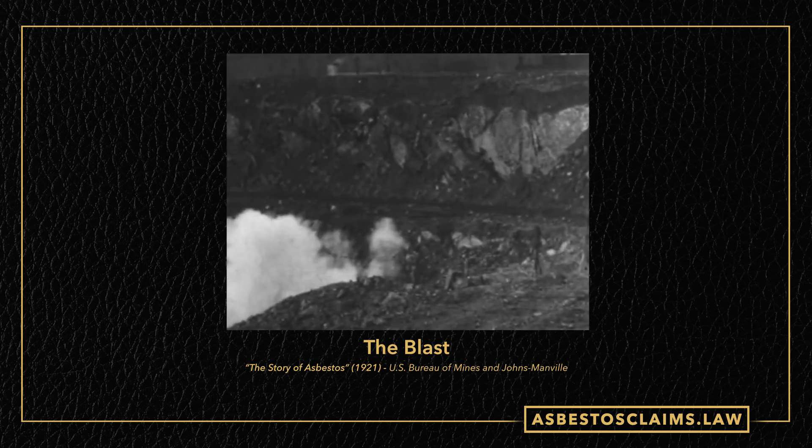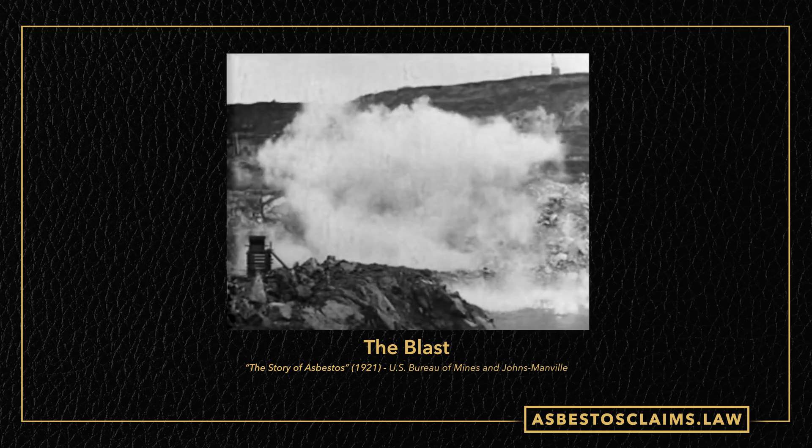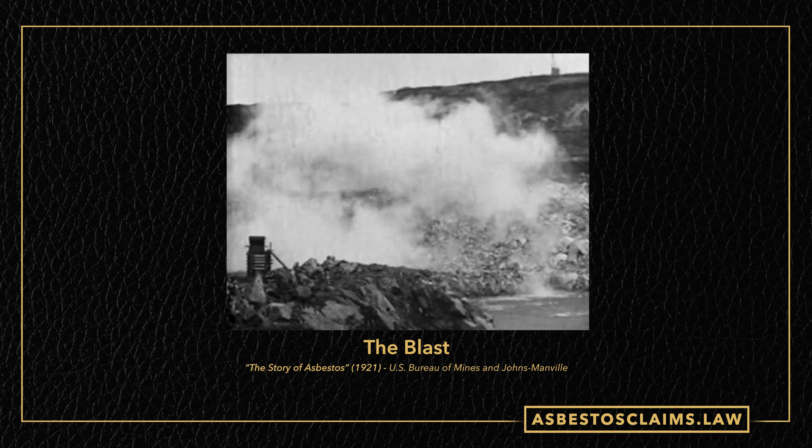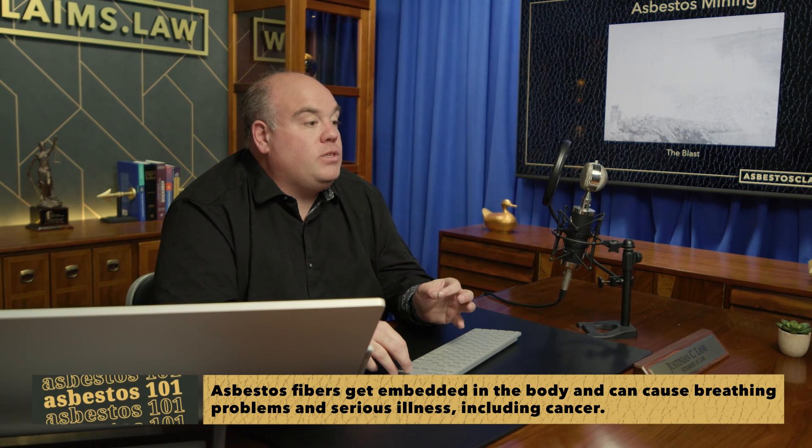I can only imagine how much asbestos dust every one of those charges put in the air. As you'll hear more about in part three, asbestos is really only harmful when you're breathing it — it's not something that causes problems by touch. It's airborne; that's where the issues come from.